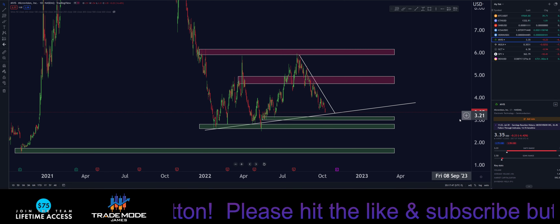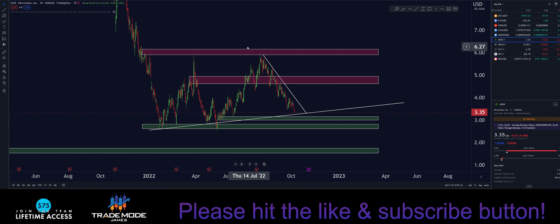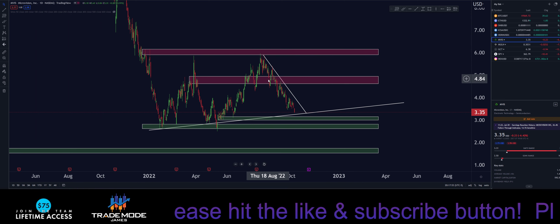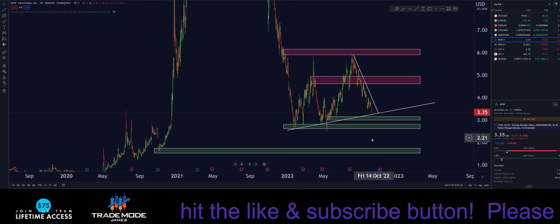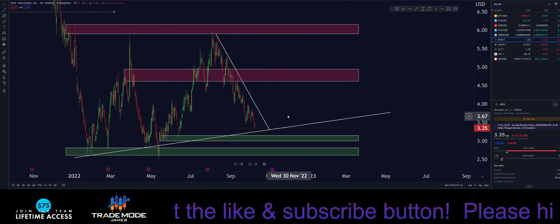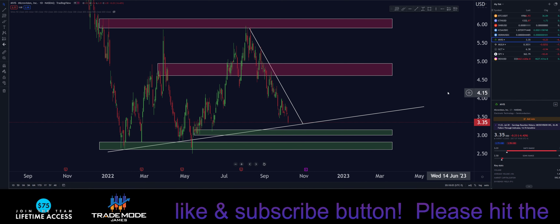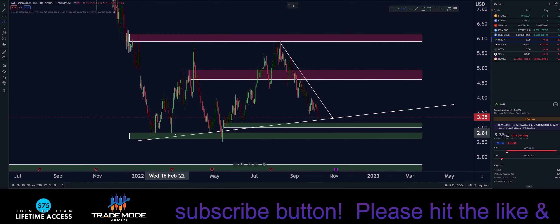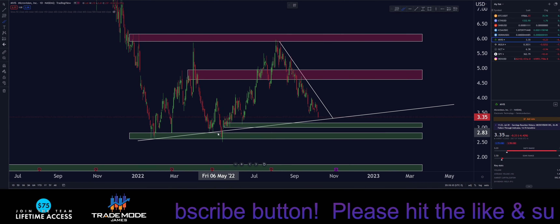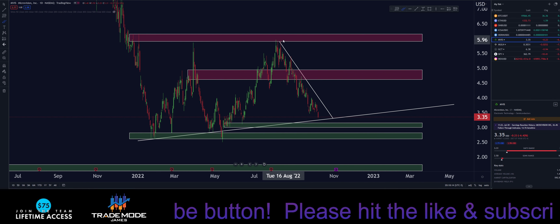I'm going to tell you guys straight up — we're kind of heading down towards the demand zone. We're on a daily time frame. So we have supply zone, supply zone, demand, demand, demand. These are zones I found on the daily time frame, maybe the four-hour as well. We're still making higher highs and higher lows, so I'm not too worried about this.